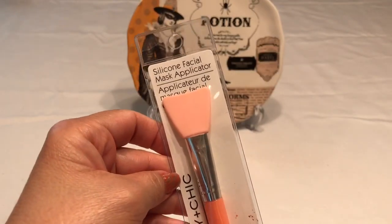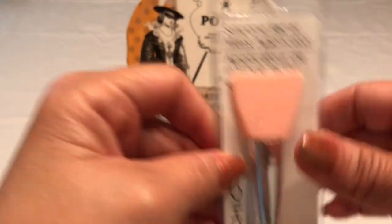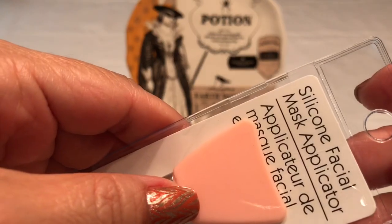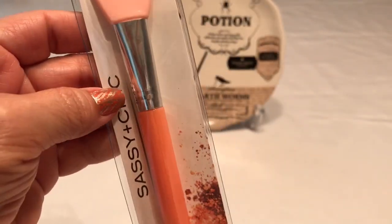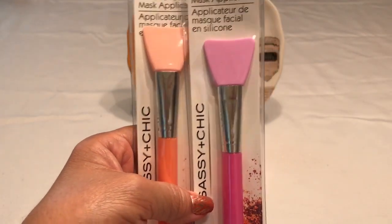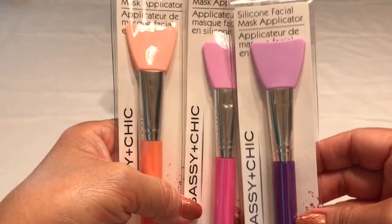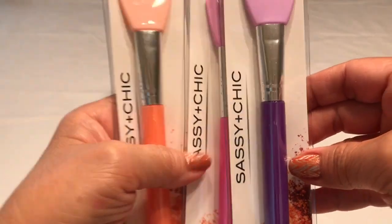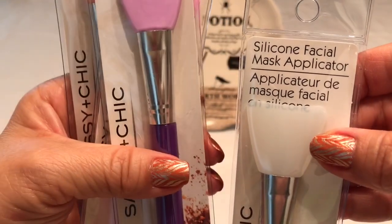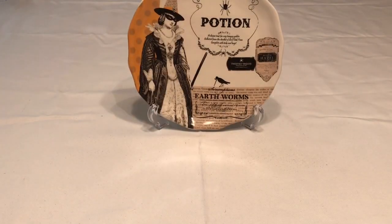Look at these silicone facial mask applicators. The top part is like a rubber — it's almost like a peach color, a really pretty peachy color. They had several colors and I got one of each because these are actually going to be stocking stuffers. There's a pink one, a purple one, and a blue handle with a white top — really pretty colors. These are going to make perfect stocking stuffers.